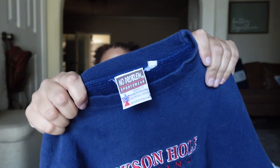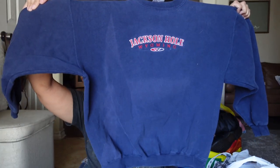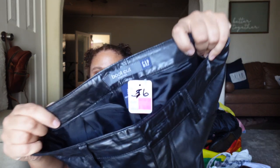The next item is this vintage Jackson Hole, Wyoming sweatshirt. I also paid a dollar for it at the garage sale. It's just like a navy blue, kind of washed out. These typically don't do that good for me but I still pick them up anyway because people do bundle on Poshmark, and I can put it in my antique booth.